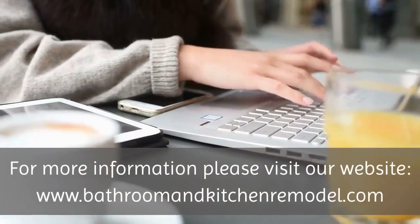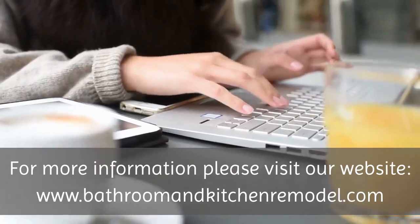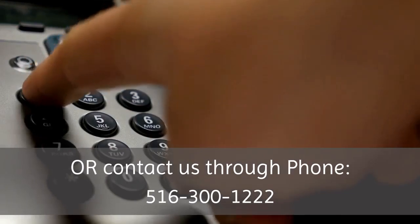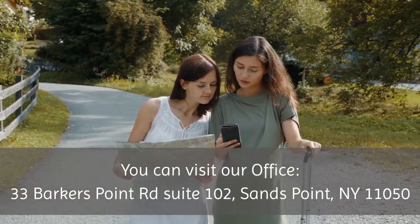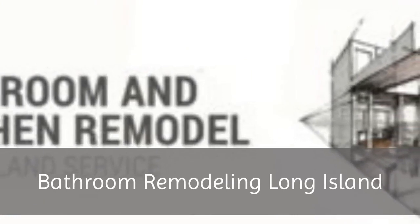For more information please visit our website, www.bathroomandkitchenremodel.com, or contact us by phone at 516-300-1222. You can also visit our office at 33 Barkers Point Road, Suite 102, Sands Point, New York 11050. Bathroom Remodeling Long Island.